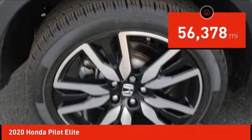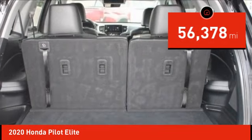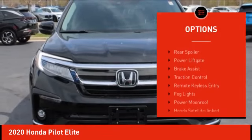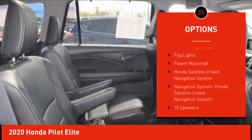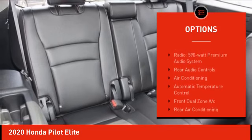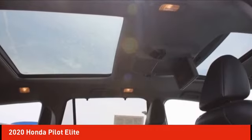This vehicle has less than 60,000 miles. Here are some of this vehicle's great options: rain-sensing wipers, electronic stability control, alloy wheels, rear spoiler, power liftgate, brake assist, traction control, remote keyless entry, fog lights, and power moonroof.